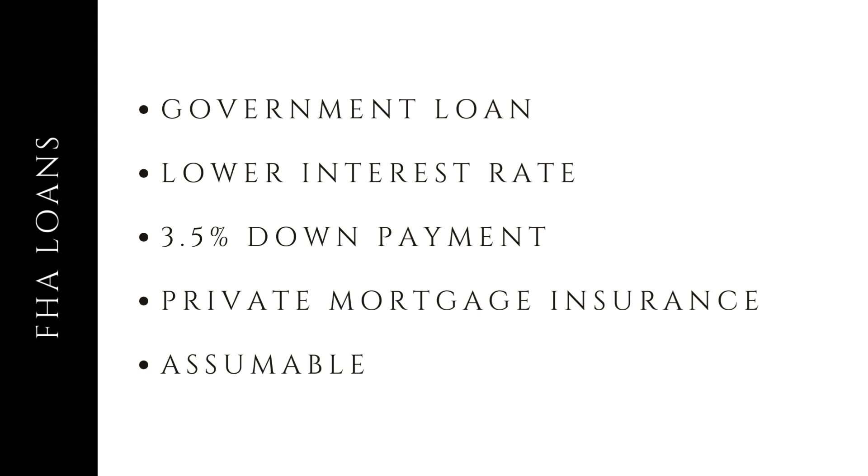And FHA loans are assumable. Yes, you can take over the seller's loan, keeping the great interest rate intact. When you're taking over somebody else's terms, the terms that are left on the loan transfer to you. So if they've owned the home for five years at a low interest rate, you will, in essence, only owe 25 years left.